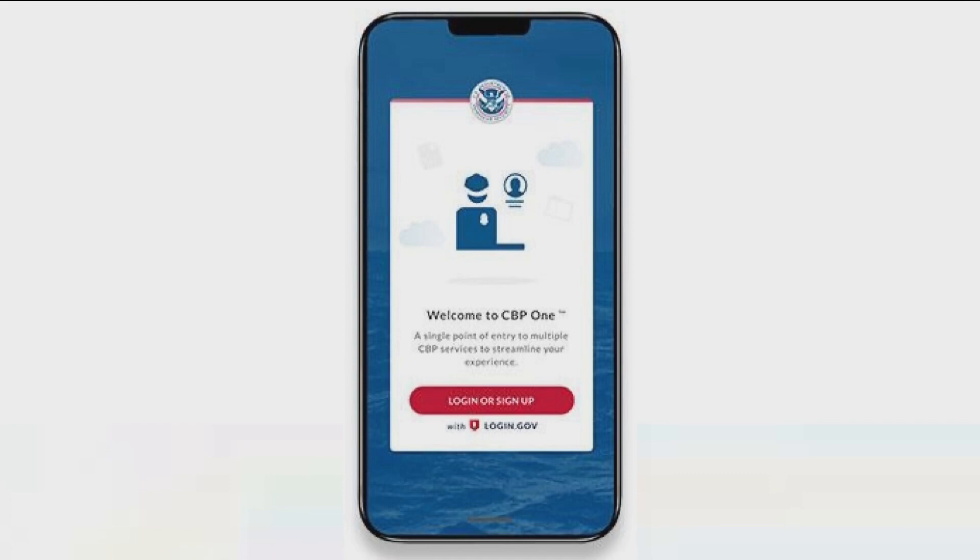This was put out by the Biden administration recently for those who want to request asylum. This app is called the CBP1 app, and CBS8's Dana-Marie McNichol is live in San Ysidro now with more details on some of the technical issues that migrants are facing.